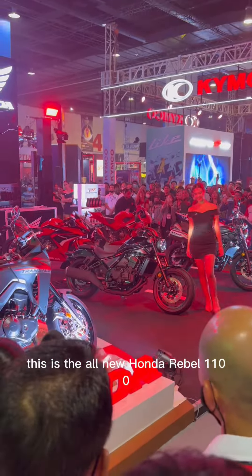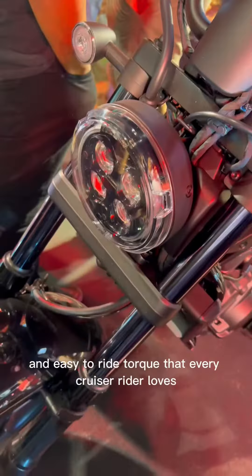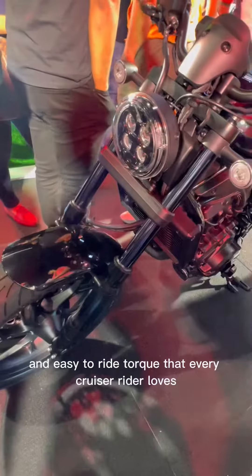This is the all-new Honda Rebel 1100, a bobber cruiser type bike with easy-to-ride torque that every cruiser rider loves.